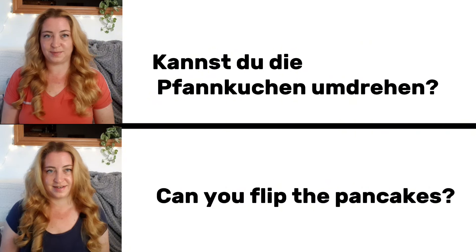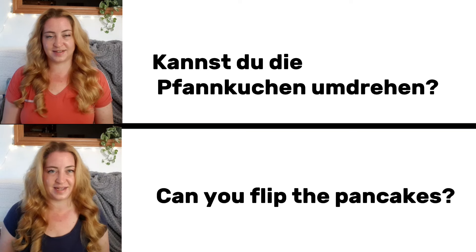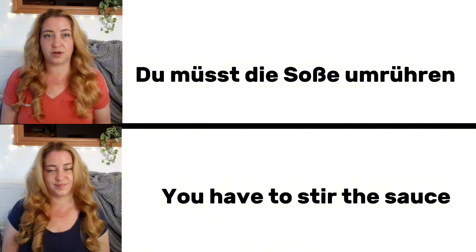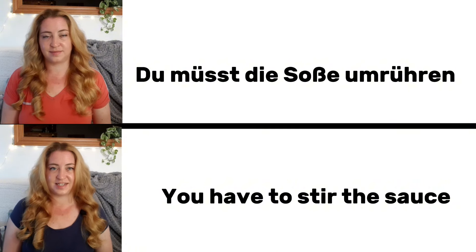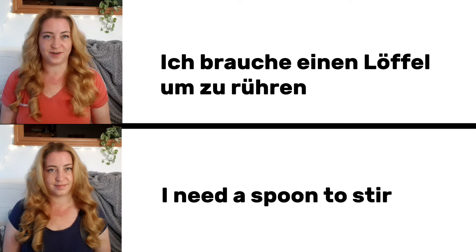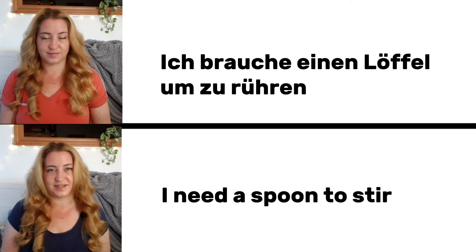Kannst du die Pfannkuchen umdrehen? Can you flip the pancakes? Du musst die Soße umrühren. You need to stir the sauce. Ich brauche einen Löffel zum Rühren. I need a spoon to stir.